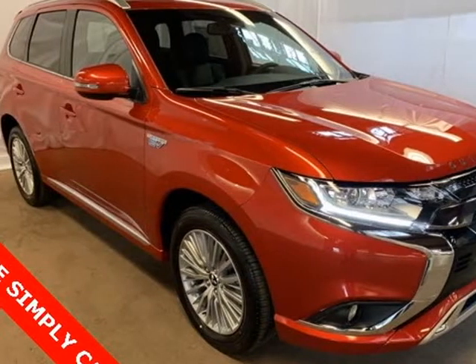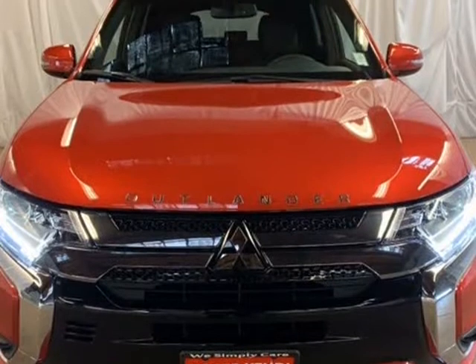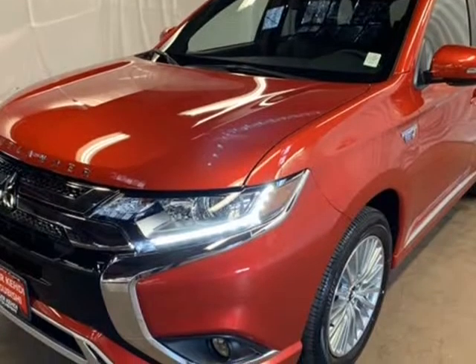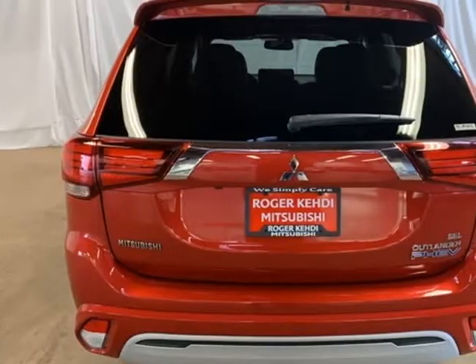This 2019 Mitsubishi Outlander PHEV is brought to you by Roger KEHDI Mitsubishi. Rally Red Metallic 2019 Mitsubishi Outlander PHEV SEL, 4WD, 1-Speed Automatic, 2.0L DOHC, 4-Wheel Disc Brakes.